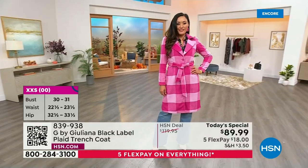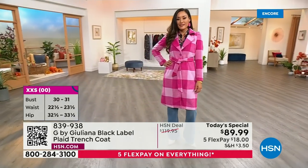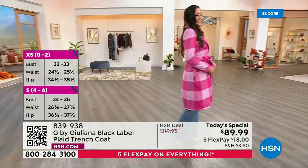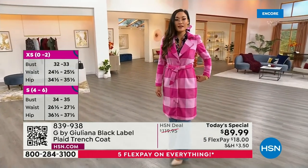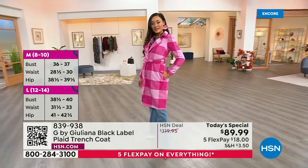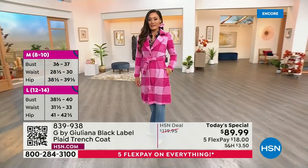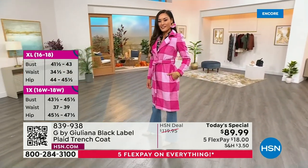Last hour alone, we sold maybe 1,200 to 1,300 in just that hour. Now's your time to get your favorite color, especially if you're going for the pink. The pink is the second most popular, and by far the most limited of all the choices. Rick, if you can give me some updates on sizing in the pink, I think that would be great.